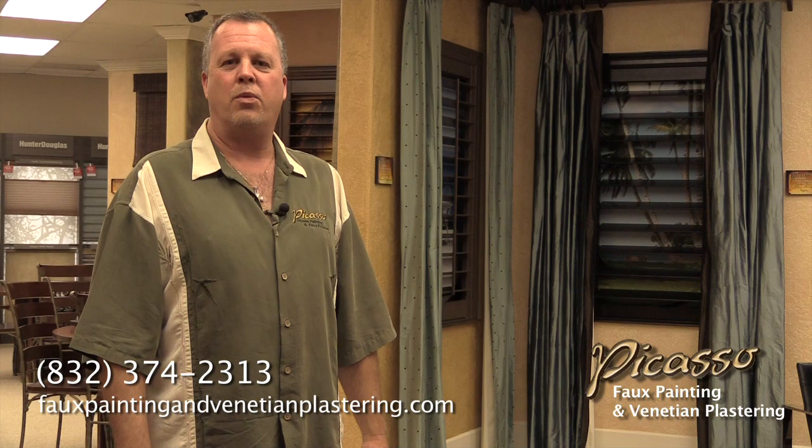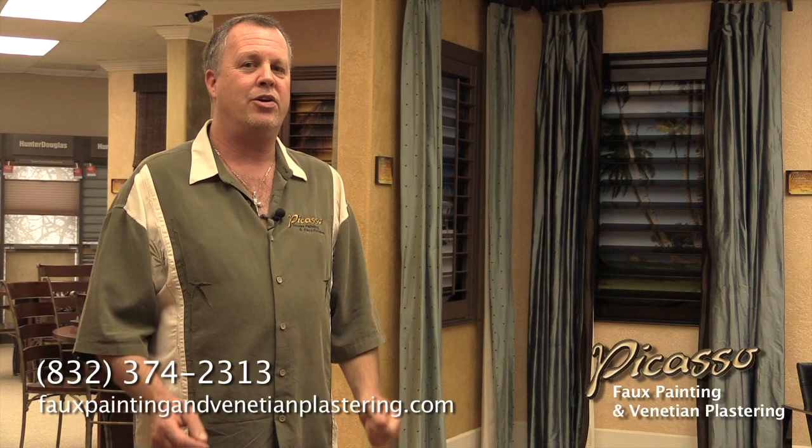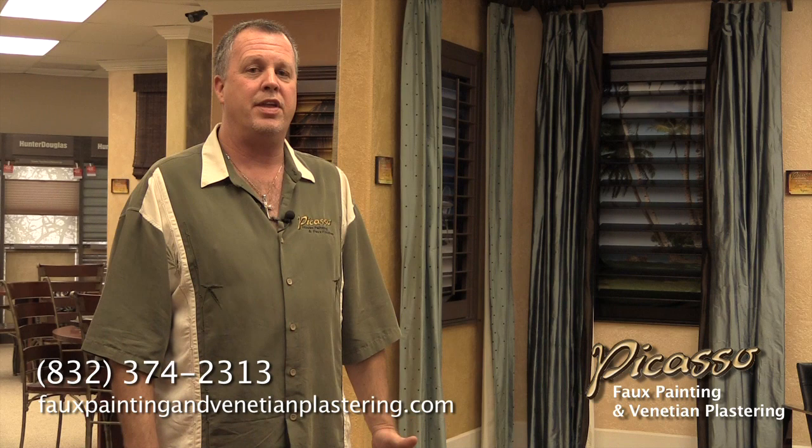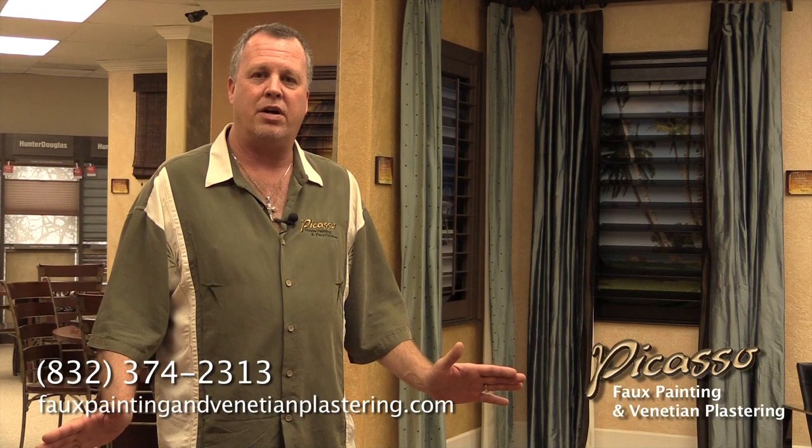One thing I want to definitely stress is that this is the specialty side of my trade — the faux painting, the Venetian plastering, and the different hand-finished textures. I am a painting contractor, and I do regular painting. Some people when they come in here think that's all this guy does, and sometimes they get a little scared. Don't be scared. This stuff is just like granite, tile, whatever — it's just another form of a decorative item.